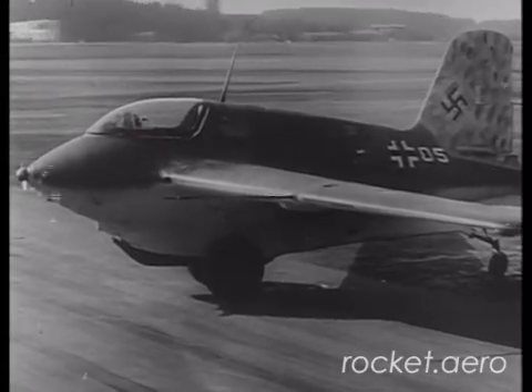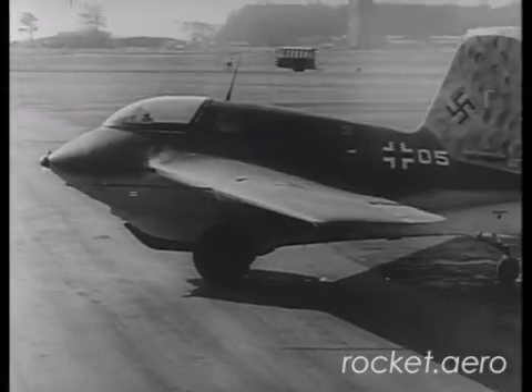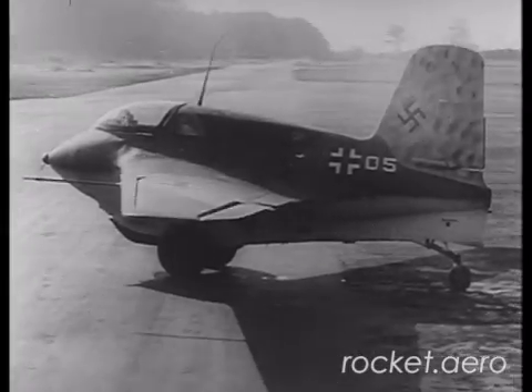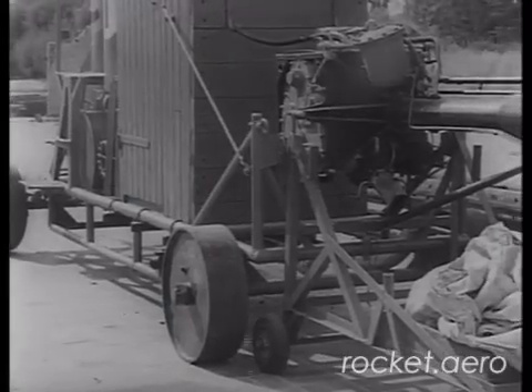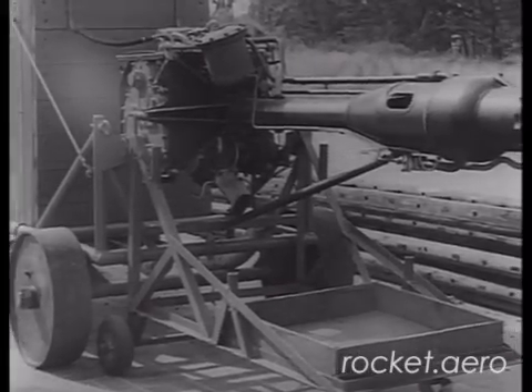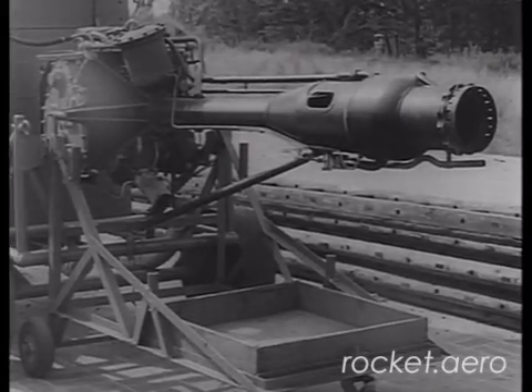Power is provided by a Walter rocket engine. Weighing only 387 pounds, this unit has a maximum thrust power on the ground of approximately 3,300 pounds. Of simple design and with very few moving parts, it has been determined that this engine is easy to manufacture and needs comparatively little maintenance.